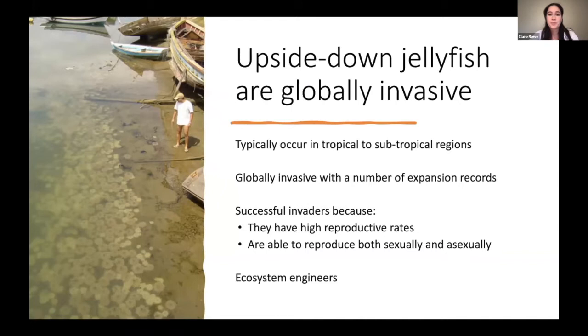Upside down jellyfish typically occur in tropical to subtropical regions in very sheltered, enclosed habitats such as mangrove forests, seagrass beds, or coral reefs. They're considered to be globally invasive, with expansion records occurring around the world — including Brazil, Hawaii, Vietnam, and Australia. They're successful invaders because they have high reproductive rates and can reproduce both sexually and asexually. In Brazil, densities of up to 168 individuals per meter square have been recorded.